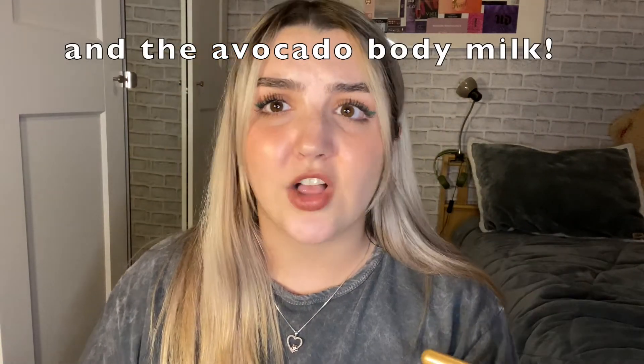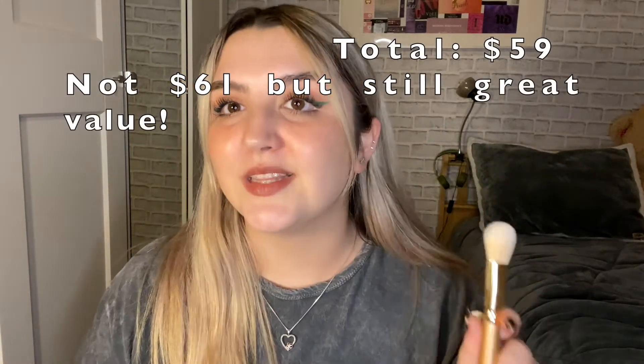So overall, we got a ton of items: the palette, the So Juicy lip gloss, the eyeshadow glitter, the two lippy sticks, and the brush. For $29 that's really good — I'll total up the value to see if it actually was $61. I really wanted to do a giveaway, so follow me on Instagram to enter. Thank you guys so much for watching and I'll see you in my next video. Bye!